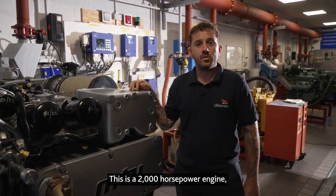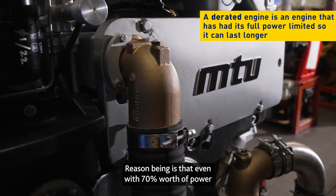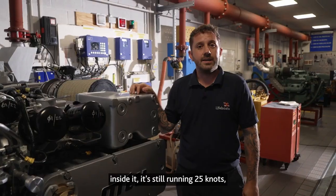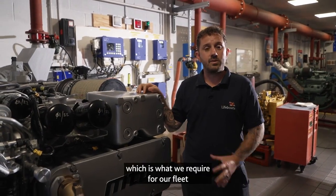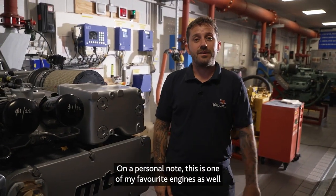This is going to prolong the life of the seven class. This is a 2000 horsepower engine but de-rated down to 1600 horsepower. Even with 70% worth of power inside it, it's still running 25 knots, which is what we require for our fleet. On a personal note, this is one of my favourite engines as well.